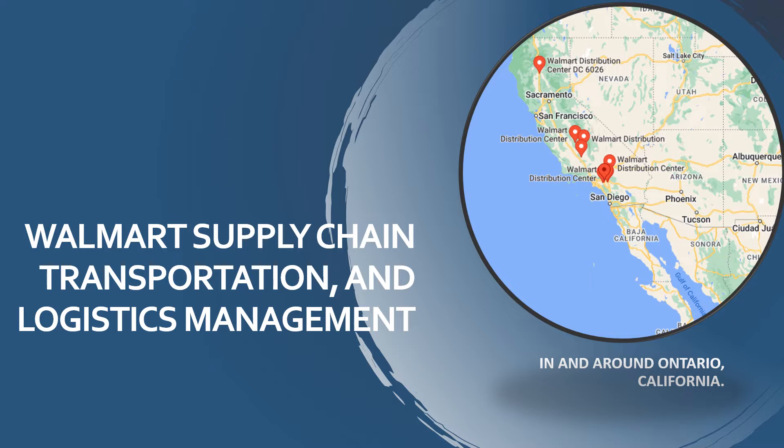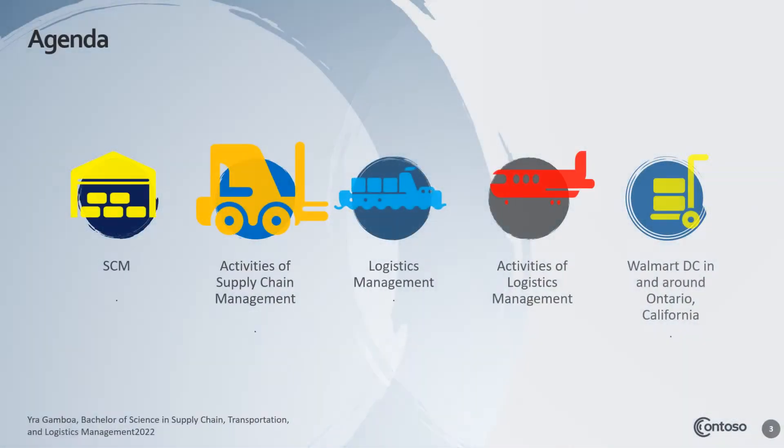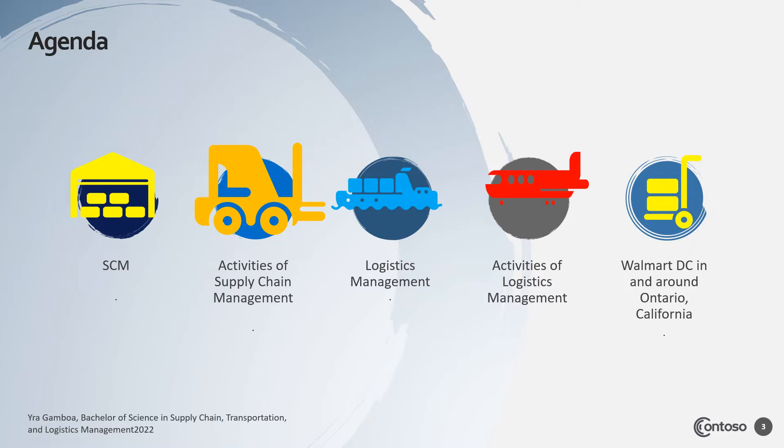The topic is Walmart Supply Chain, Transportation and Logistic Management in and around Ontario, California. Today's agenda will cover Supply Chain Management, Activities of Supply Chain Management, Logistic Management, Activities of Logistic Management, and Walmart DC in and around Ontario, California.